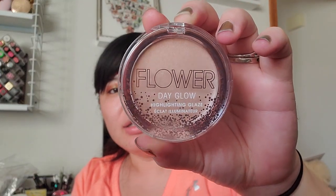I placed a small Ulta order after giving myself some time off from shopping after the holidays. I got the Flower Beauty Day Glow Highlighting Glaze in the shade Day Glow. I actually heard that Flower Beauty is being removed from Ulta and will only be sold online or somewhere else.